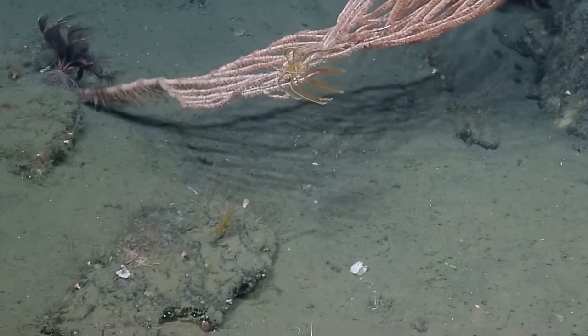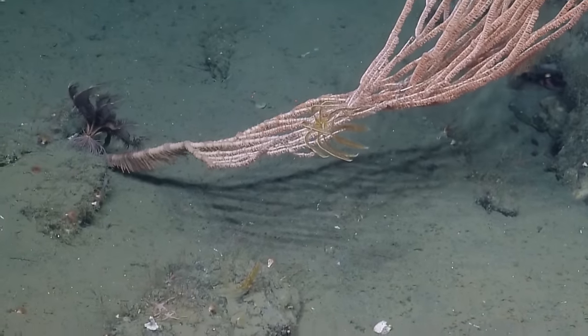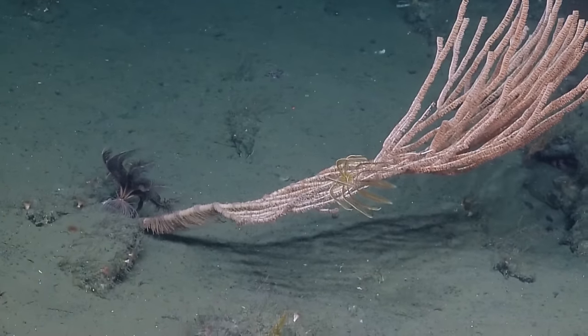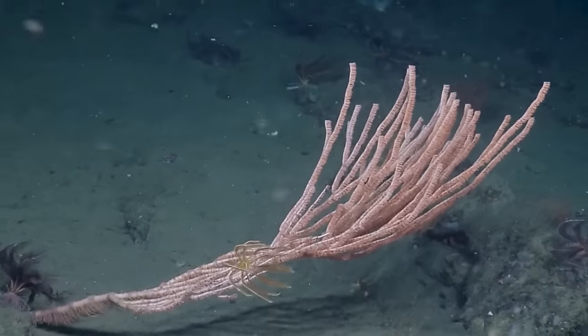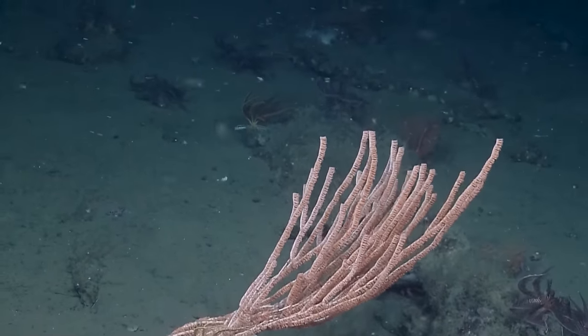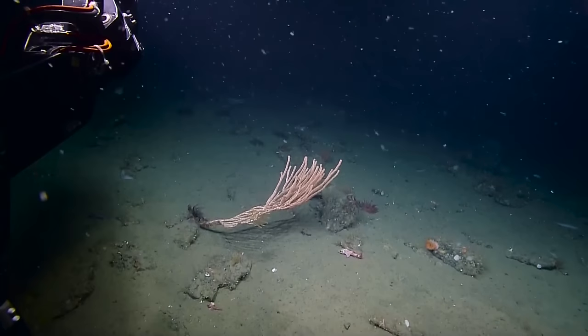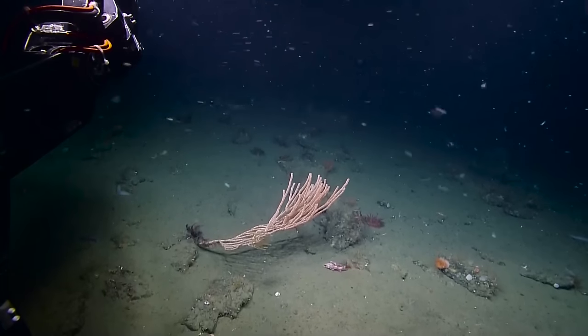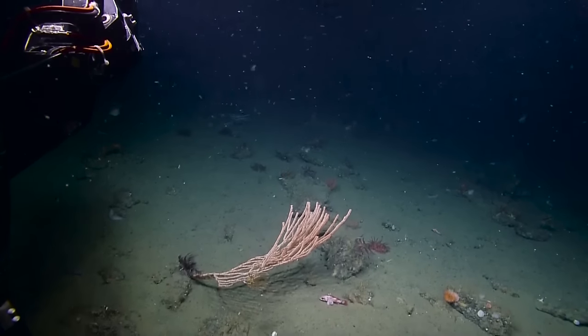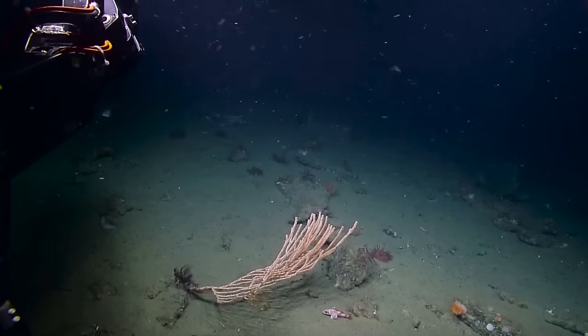Is the crinoid feeding on the polyps? No, these crinoids just use the taller corals to get up into the current — it gives them a better opportunity to feed. Are there echinoderms here that would feed on the polyps? I haven't seen any. All the ones we've seen have been crinoids up on the corals, and also some ophiuroid brittle stars.